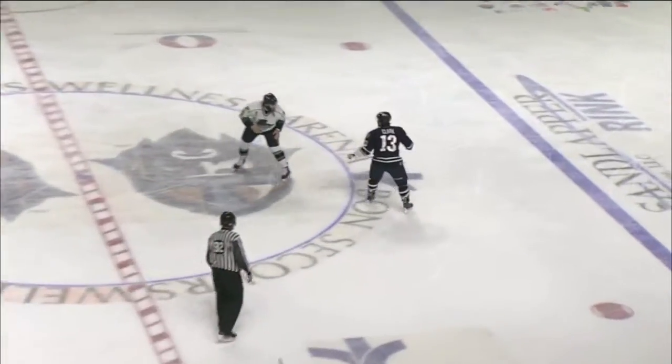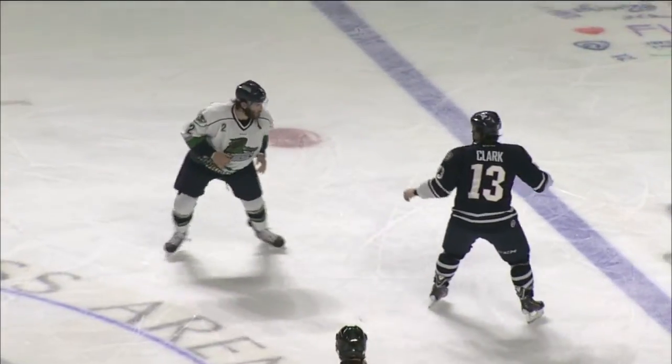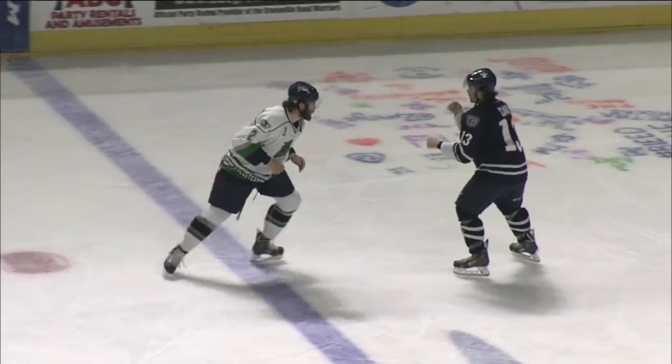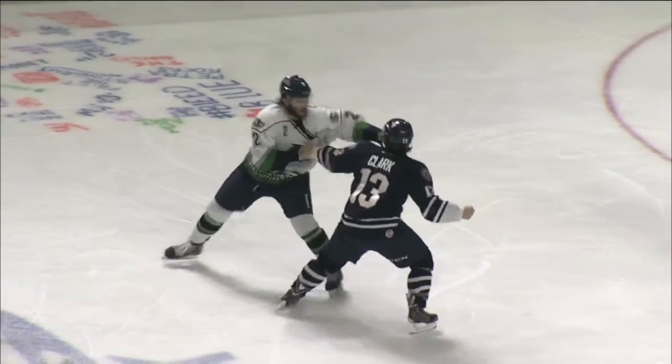Rob Florentino and Emerson Clark take center stage in the neutral zone. Our first fight of the night — it's Clark's 13th fight of the season. Florentino's got the edge in height.